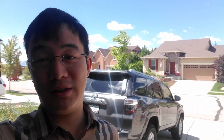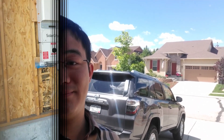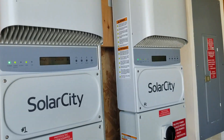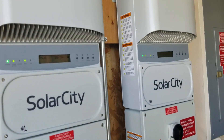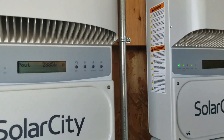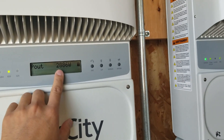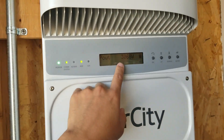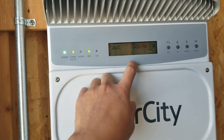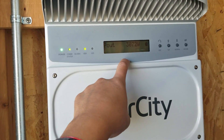They've installed the panels onto my property garage. You can see there are two inverters, and these inverters are basically what convert the raw solar power into the usable current we have in our homes. This one is currently producing almost 2,900 watts, and this one is producing almost 3,100 watts, for a combined total of about 5,950 watts — almost 6 kilowatts.